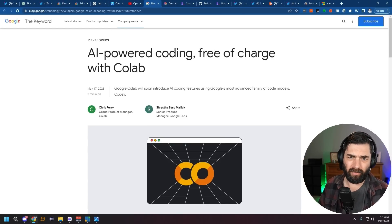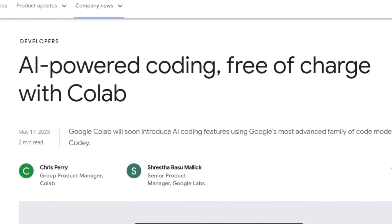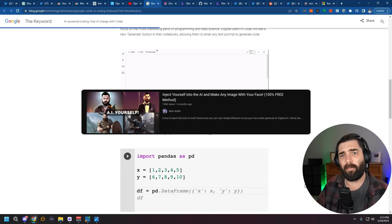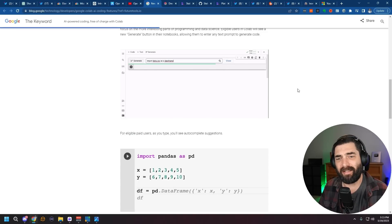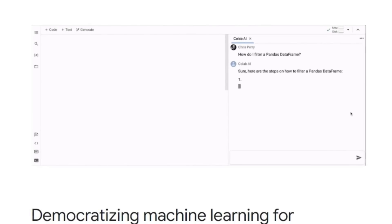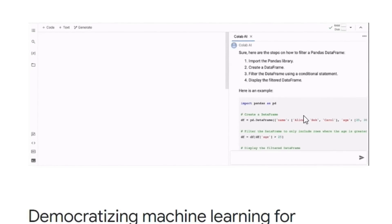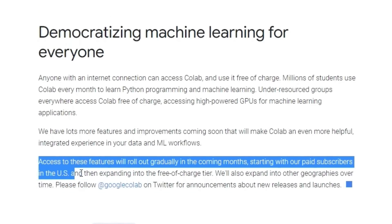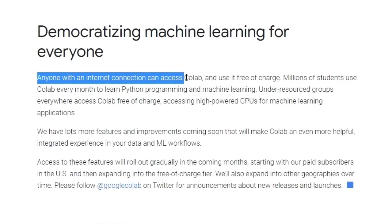Moving off OpenAI news, Google made another announcement this week: they're adding AI-powered coding for free inside of Google Colab. If you've watched some of my past videos, Google Colab is basically a platform where people can write code, allow others to access that code, and run it inside Google's cloud. They are now adding generative coding directly into the platform. Access to these features will roll out gradually in coming months, starting with paid subscribers, but they point out that anyone with an internet connection can access Colab and use it free of charge — so it sounds like it'll be available for free users eventually.